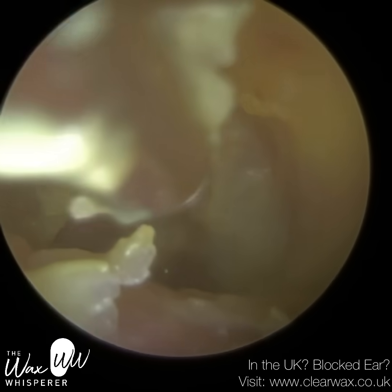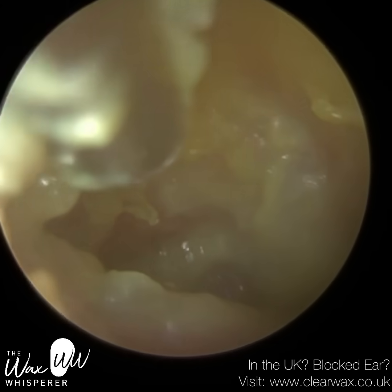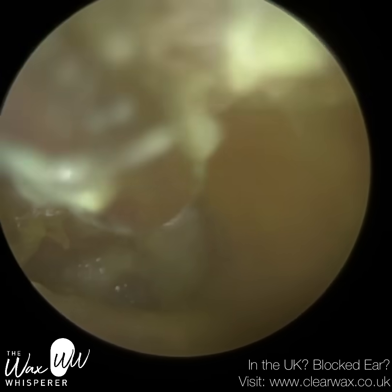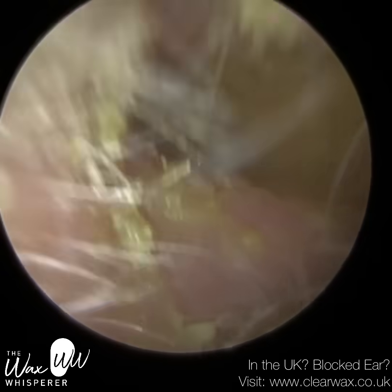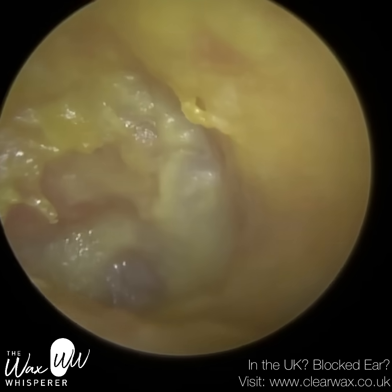These waves of fluid then travel over little sensory microscopic hair cells contained within the organ of hearing. When these hair cells shear side to side in response to the movement of the fluid, they produce an electrical potential — an electrical signal — which is then transported up the hearing nerve, the eighth nerve, the auditory nerve, to the auditory cortex in the brain, where our brain can process and recognise this as sound.